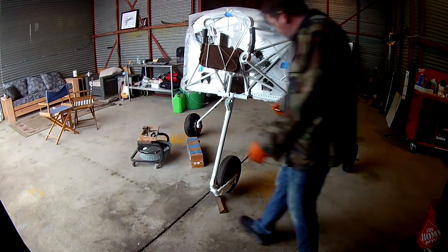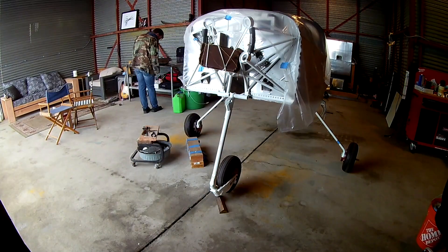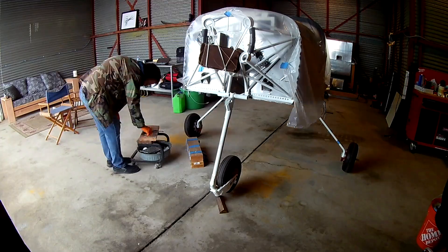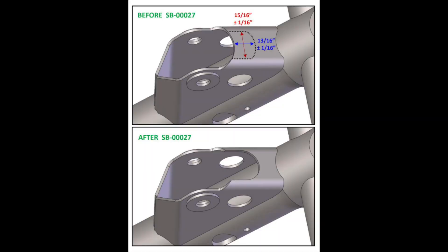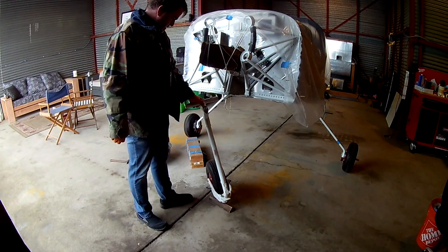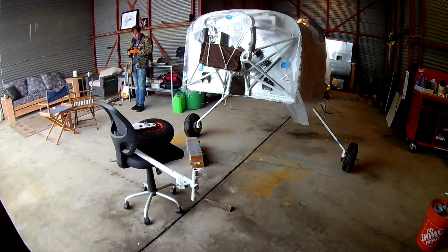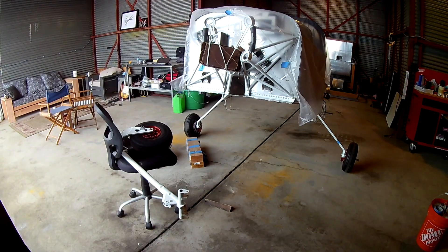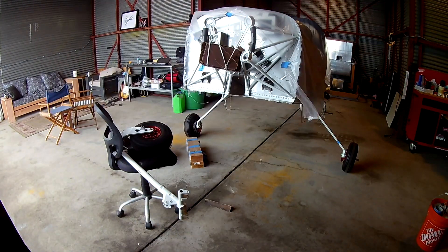So we've got two objectives in this service bulletin. One, we've got to get the front landing gear off and remove some metal. Here's a quick picture from the service bulletin plan — you can see there's a nice chunk in the front that we've got to remove. Also, we are replacing a washer on top of the spring area near the engine mounts — replacing it with a bigger stainless steel washer — and that will accomplish what we need.